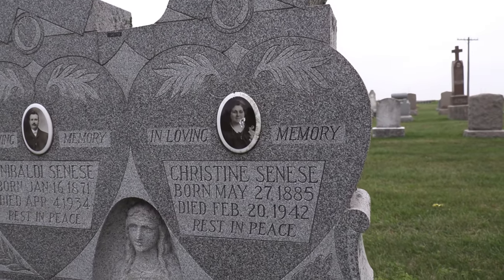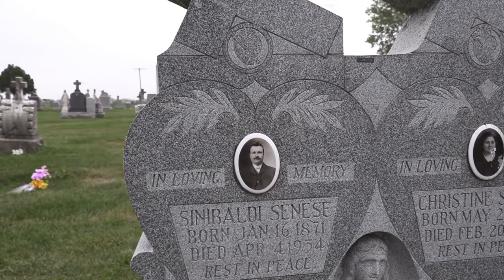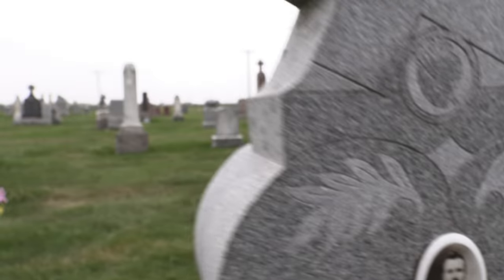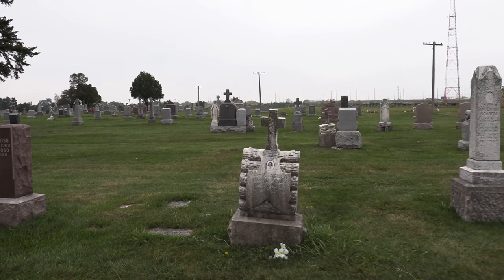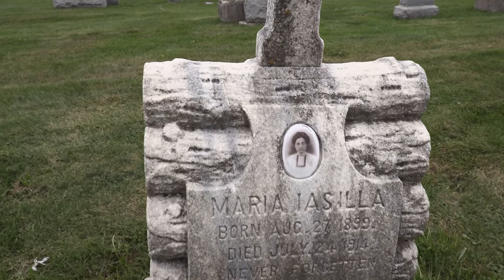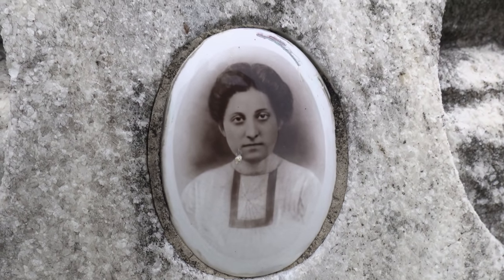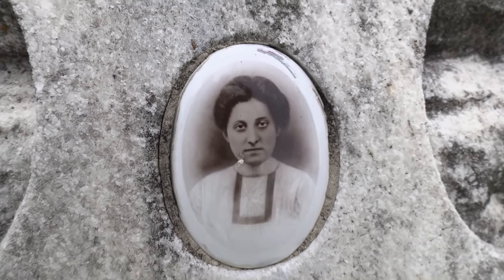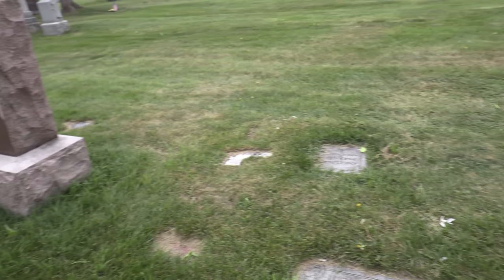Now this looks like a newer stone — somebody came back, which is great. It's in granite so it's going to last a long time. Here's Maria, 1899 to 1914. She died young — July 24th, 1914. Too young. Way too young. What was her story? Who was she? Was she going to get married? Did she fall in love? You'll never know.